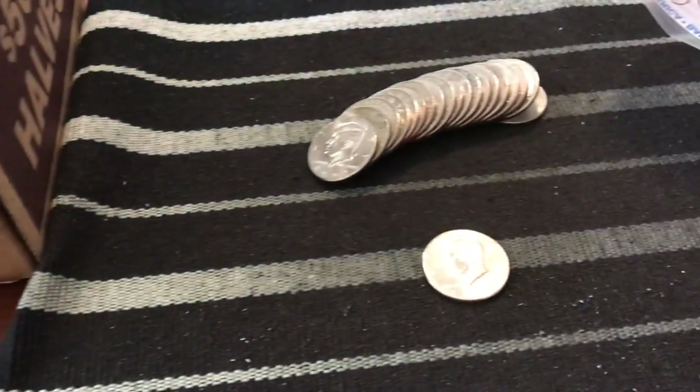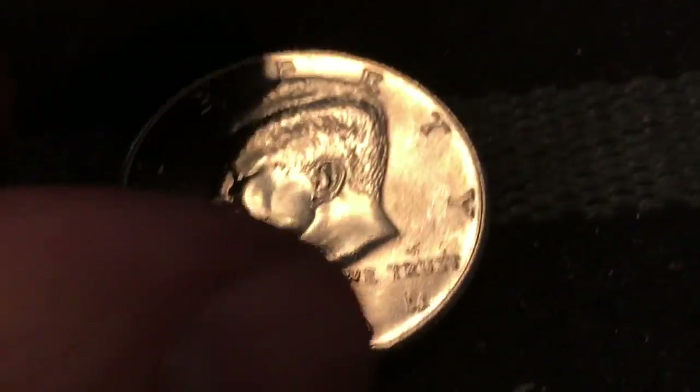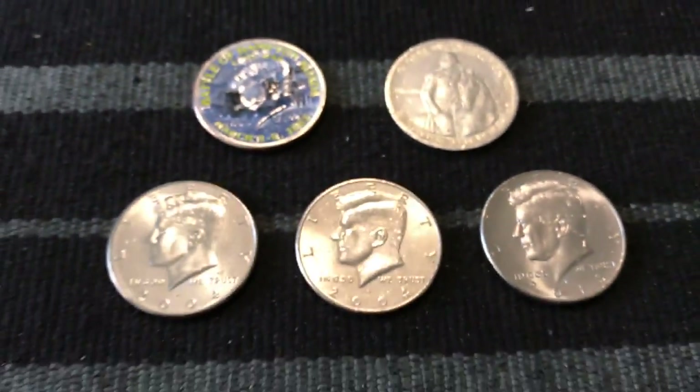We've got 13 rolls left and I just got another NIFC — it's a 2004 Philadelphia in decent shape. It's got a little bit of scuffing but it's not too bad, I'll keep it. Let's keep going!